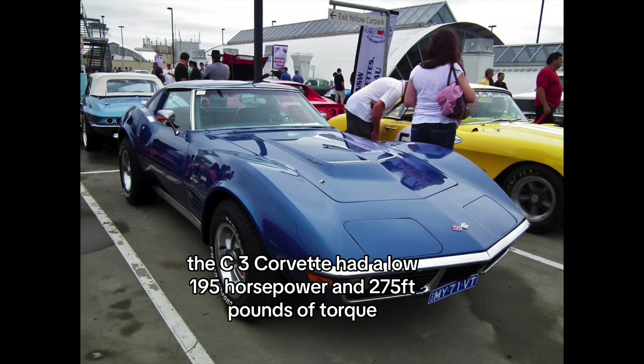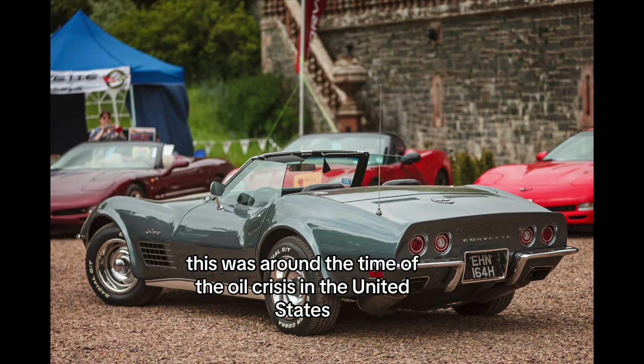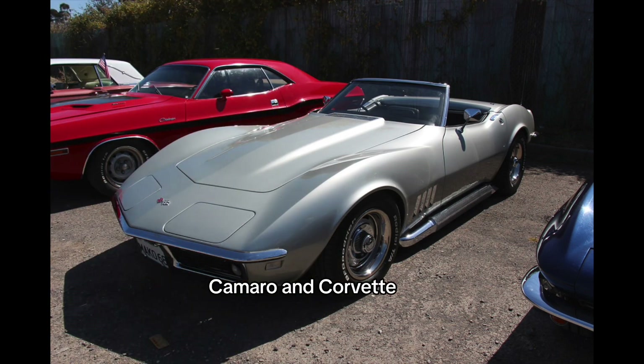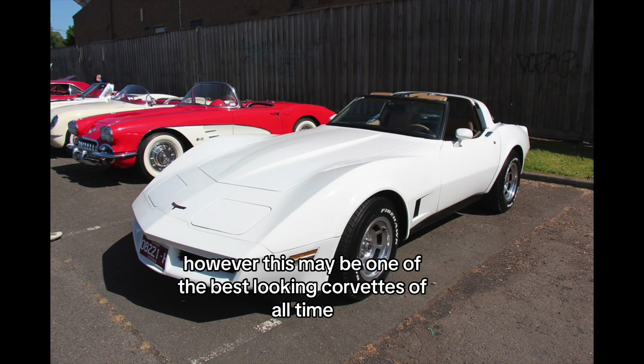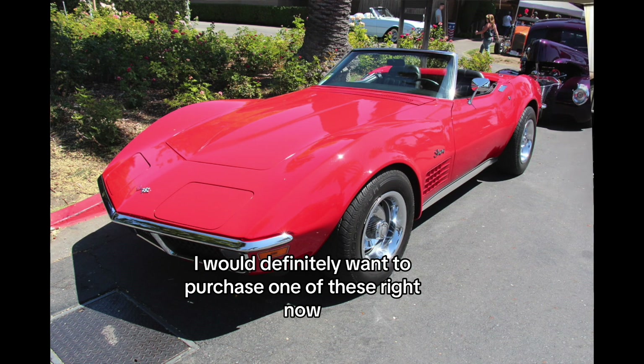The C3 Corvette had 195 horsepower and 275 foot-pounds of torque. We have to mention this was around the time of the oil crisis in the United States, and therefore many sports and muscle cars like the Mustang, Camaro, and Corvette lost a lot of horsepower in those times to make up for fuel efficiency. However, this may be one of the best-looking Corvettes of all time, and if I had the money, I would definitely want to purchase one right now.